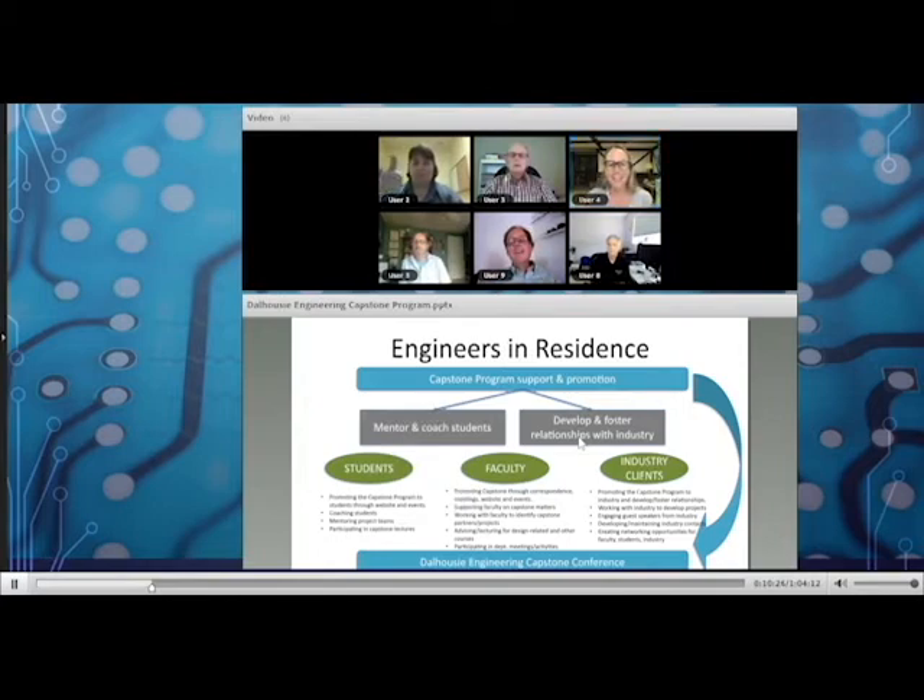Cliff is back after his computer restarted. Sandra improvised by covering the engineers in residence overview while he was away. She's now flipping back to discuss the design chair context, having briefly outlined the engineers in residence program. Each engineer in residence will introduce themselves and tell us about a capstone project from their discipline.